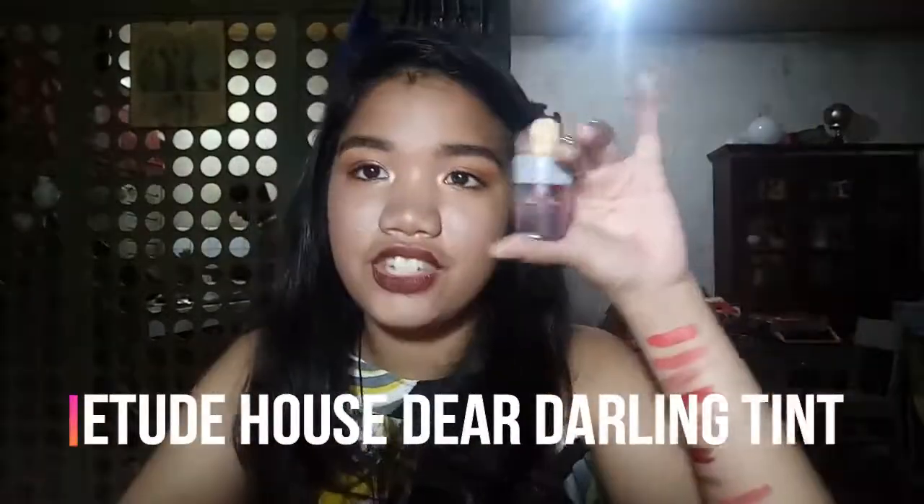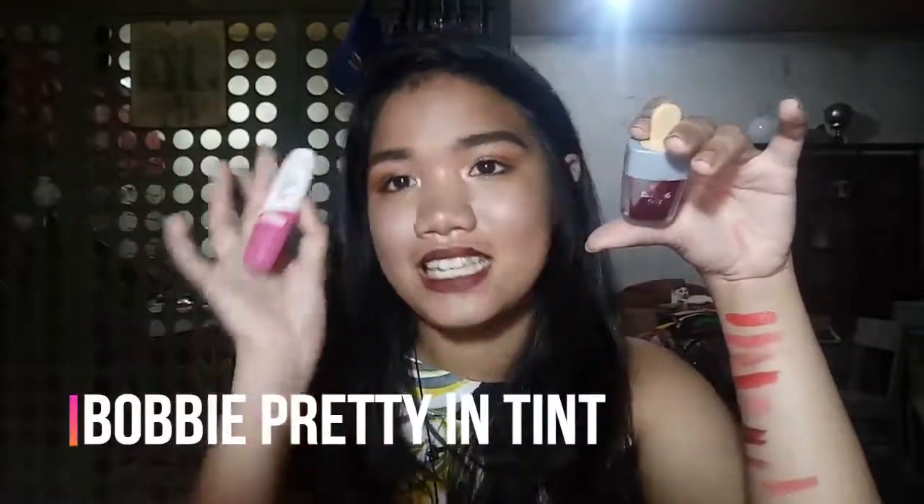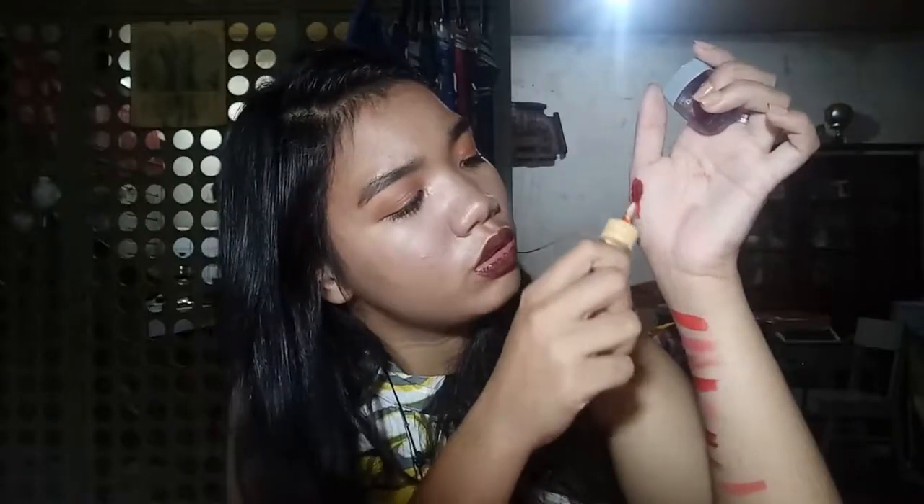Lastly from my makeup collection, I have the Etude House Dear Darling Tint and the Bobbi Cosmetics Pretty Tint. The Etude House is in the shade Beach Red — it's red and almost used up. The Bobbi Cosmetics shade is a bit orange. And that's everything in my makeup collection! Hope you guys enjoyed this video.